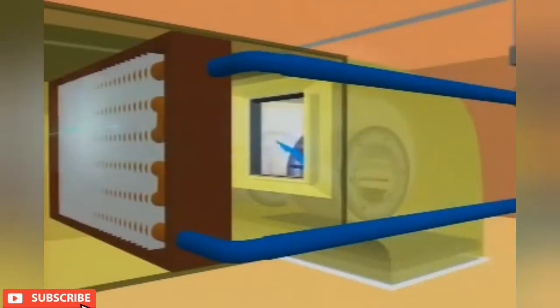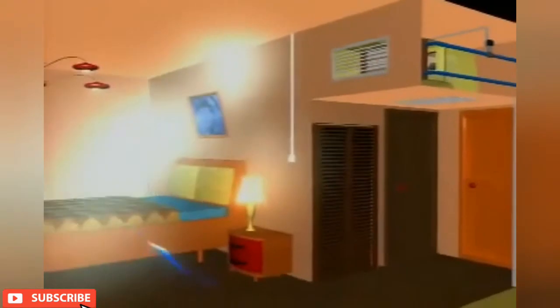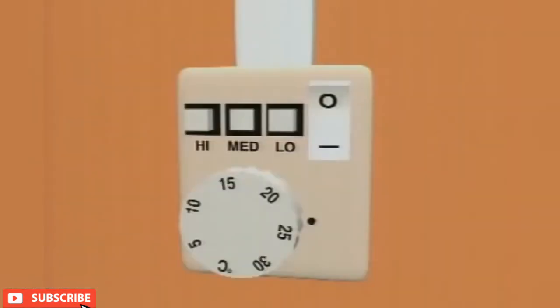The system provides flexibility for zones requiring individual control. The room thermostat allows occupants to change the set point to the desired temperature. This thermostat also provides the selection of fan speed, controlling the supply air volume flow rate to the conditioned space.